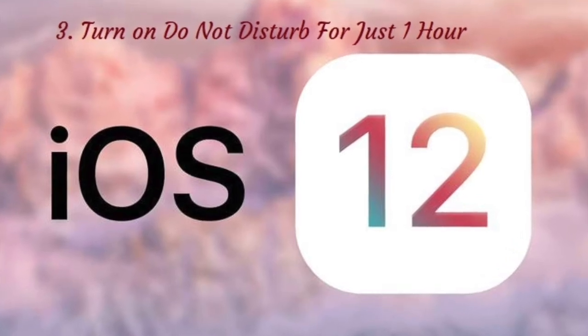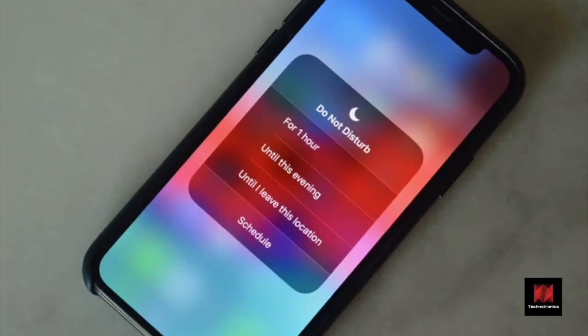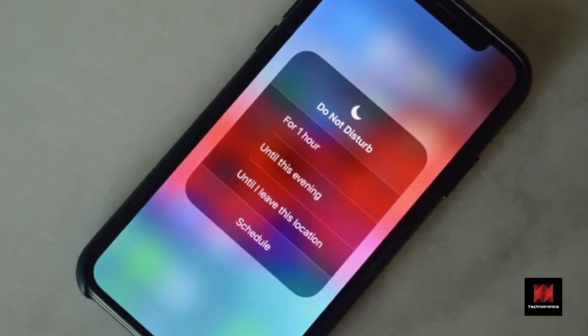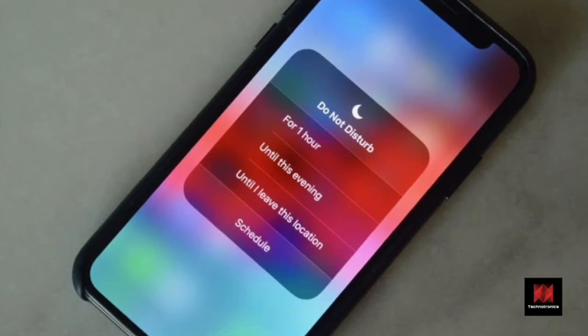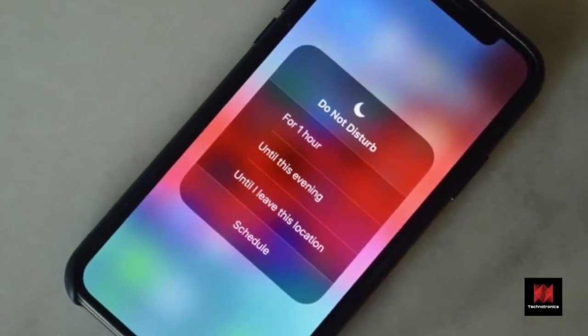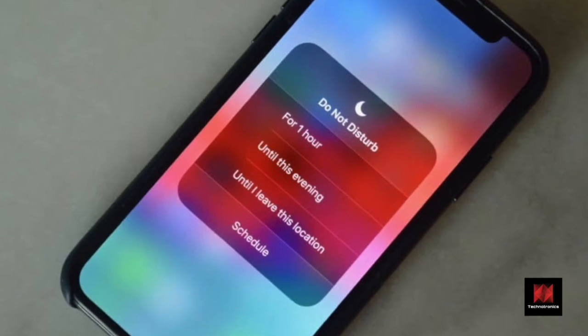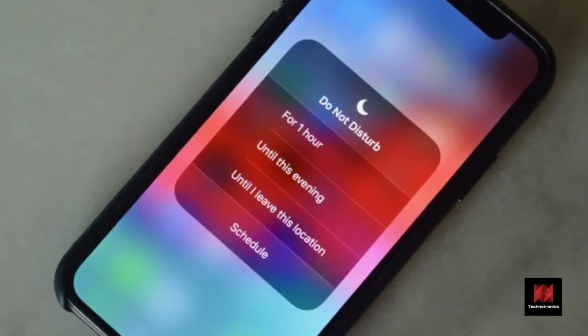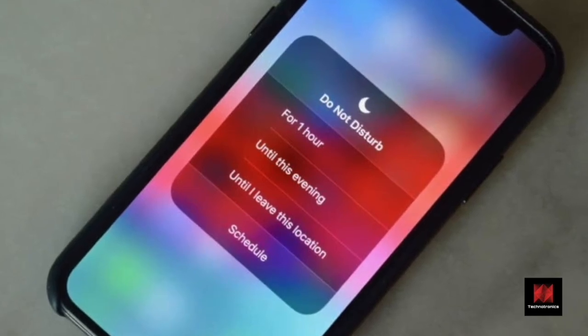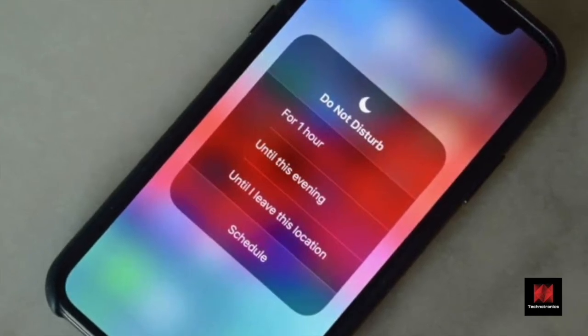Number 3: Turn on Do Not Disturb for just one hour. Tap on the Do Not Disturb toggle in Control Center — it's business as usual. But next time, try to 3D touch or long press the toggle instead. You'll be greeted by a brand new platter of advanced options. From here, you can enable Do Not Disturb just for one hour, till evening, till you leave the current area, or until your current calendar event is done.